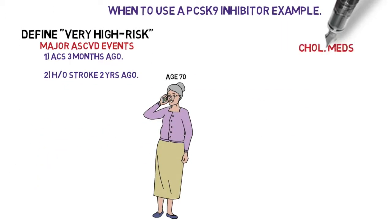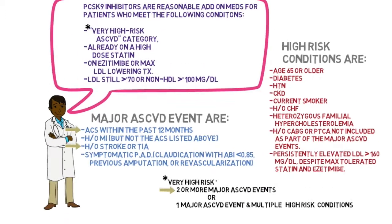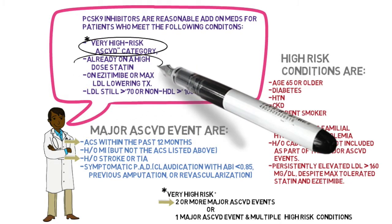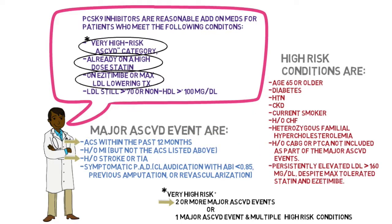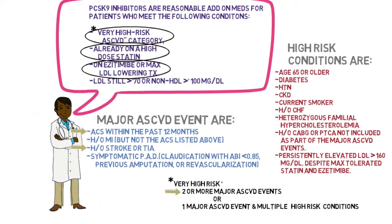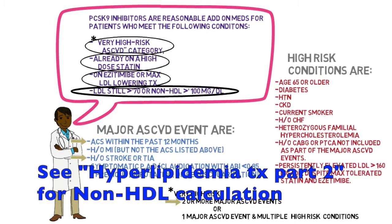This patient is on atorvastatin 80 milligrams per day and ezetimibe 10 milligrams per day. She is in the very high risk cardiovascular disease category, already on a high-dose statin and ezetimibe, but despite this her LDL is 90 milligrams per deciliter — still greater than or equal to 70, and her non-HDL is greater than or equal to 100.